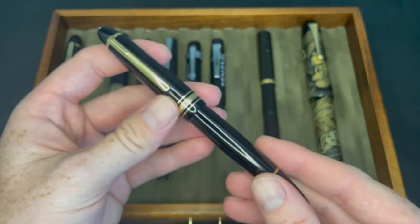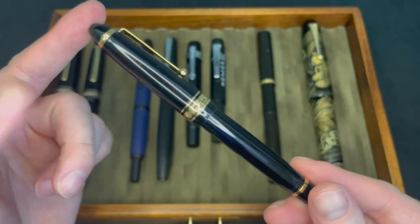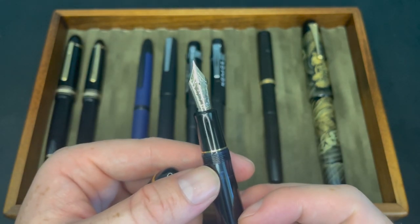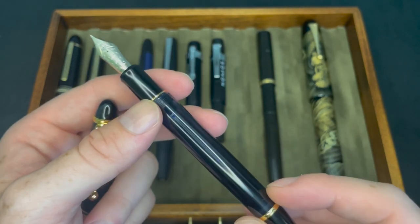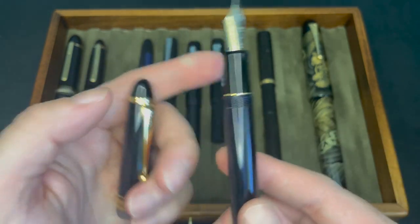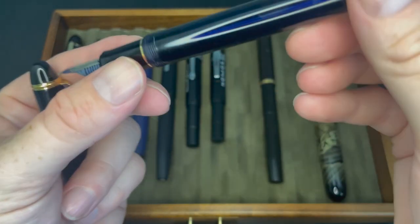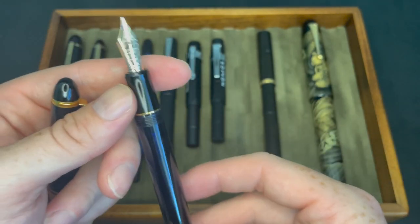Next is the Pilot Custom 823 — this is the smoke variation. I originally bought the amber with a fine nib, but one of my friends didn't like the medium so much, so we did a trade and I ended up with the smoke. This one is inked up with Pilot Blue and I use it all the time. I really do like this pen.